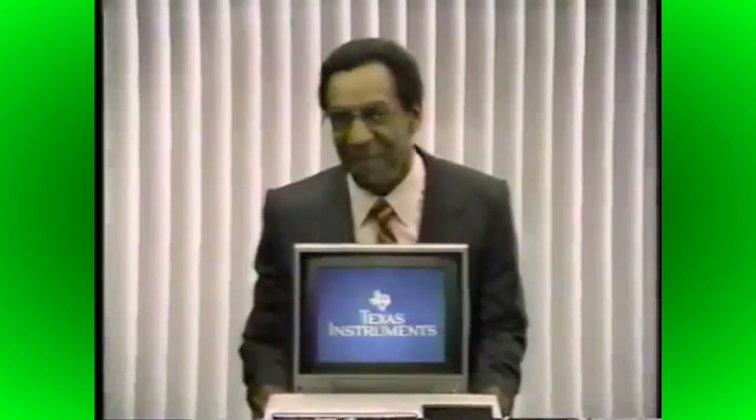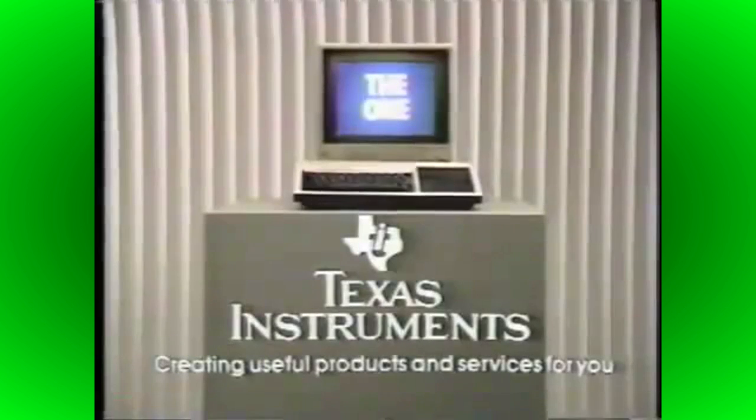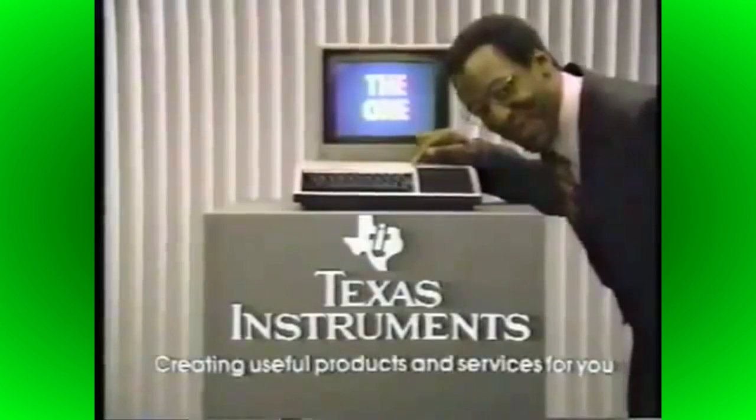Looking for a powerful home computer? This is the one — the Texas Instruments home computer. With 16K memory, it can take you a long way. Want a computer with a lot of software? The TI home computer gives you more of these software cartridges than any computer in the world. The whole world. So with all the power you have here to run all the power here, this is the one. The home computer from Texas Instruments. This is the one.